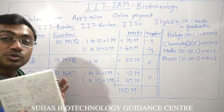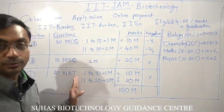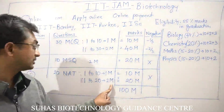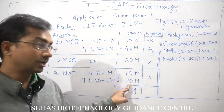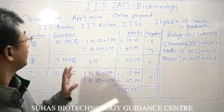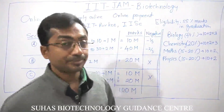Section C has neither MCQ nor MSQ — you will not have any options. A rough page will be provided and you have to solve the problems yourself. There are 20 questions called Numerical Answer Type, or NAT, questions. From question 1 to 10 you get one mark each, and from 11 to 20 you get two marks each, totaling 30 marks. So overall, Section A has 50 marks, Section B 20 marks, and Section C 30 marks — giving a total of 100 marks across 60 questions. There is no negative marking in Section C either.